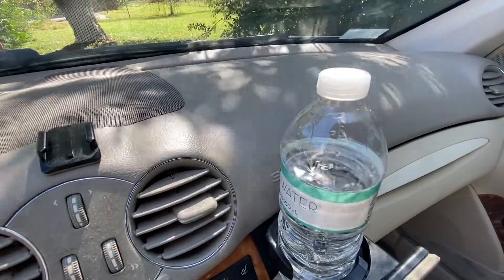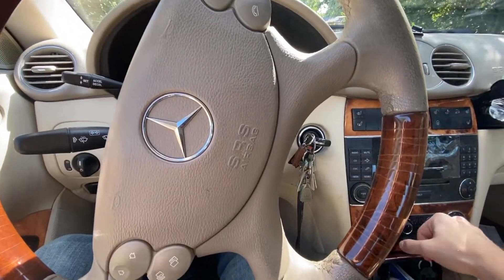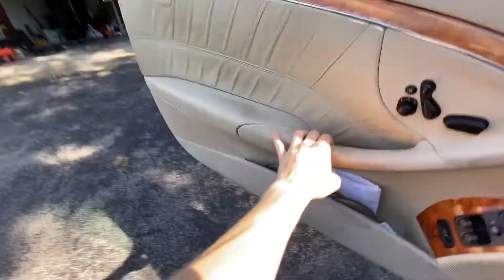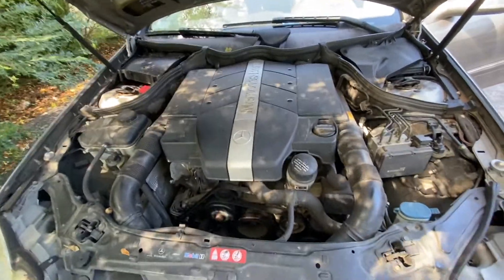And again, you can kind of see in the water how it's rocking back and forth. Just to show you what's going on under the hood that might help with your diagnosis, I'm going to put it in gear. I've got the parking brake on. That's what it looks like and sounds like under the hood.